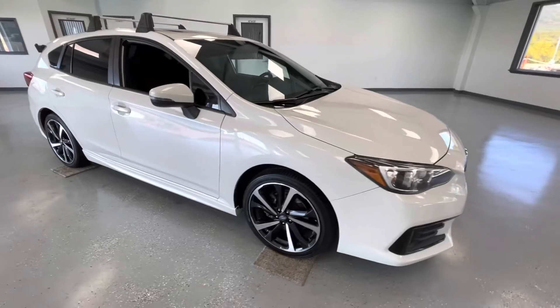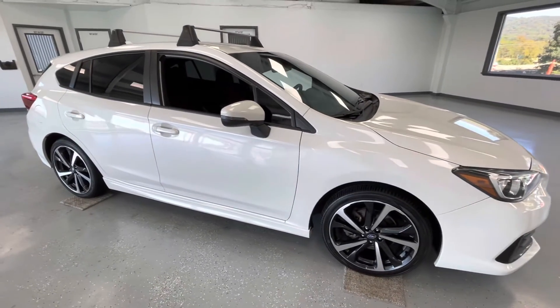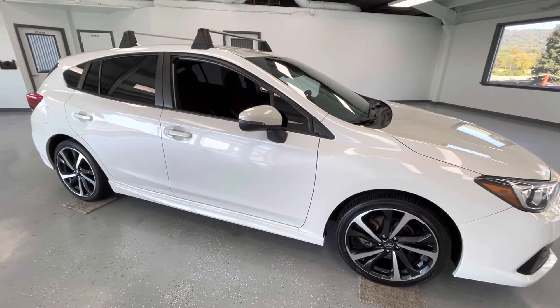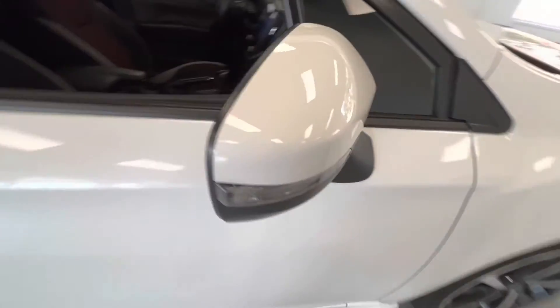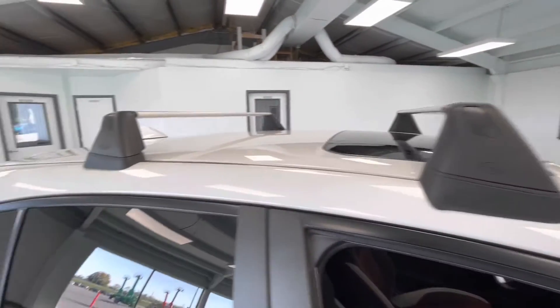As we make our way to the side you will notice like-new tires all the way around, just like every other vehicle here at All Things Automotive. A couple things to point out on the exterior: you will have turn signal indicators as well as heated mirrors, and you will have roof racks here as well.